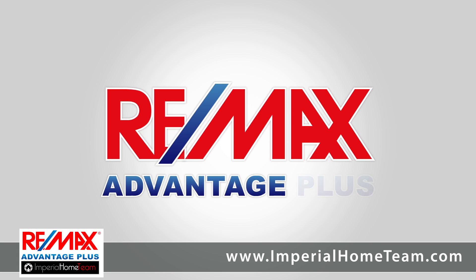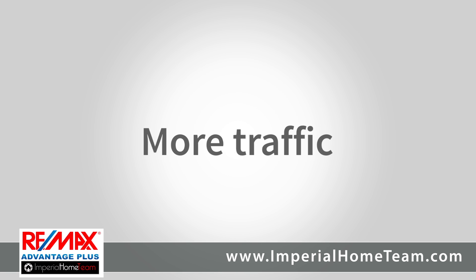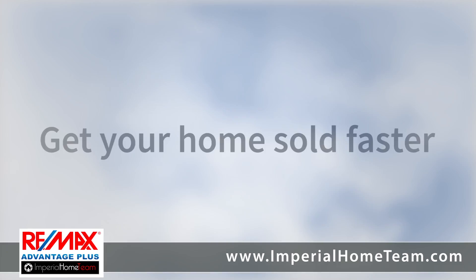Associates with RE-MAX Advantage Plus have a plethora of powerful tools to generate more leads, direct more traffic, and ultimately get your home sold faster and for top dollar.